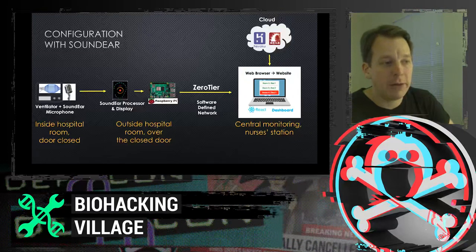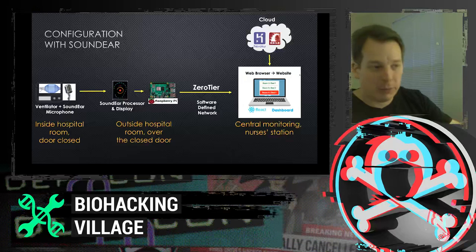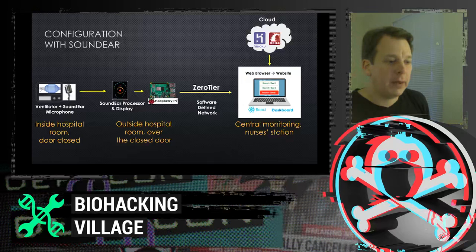We used ZeroTier, a software-defined network, which provides a very secure network within the hospital and even outside if needed, for connectivity between the Raspberry Pi and the dashboard interface. The cloud serves only static assets and limited configuration data — no patient data is stored there. This is what the nurse sees at their station: the dashboard.